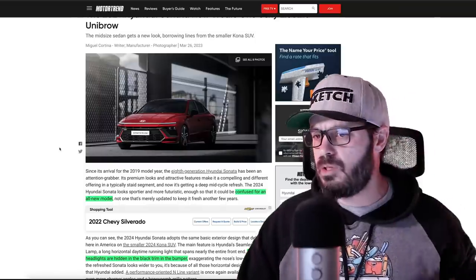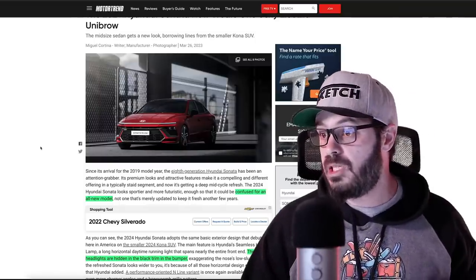Hyundai just dropped the new Sonata. This is actually not a brand new model — you might think so when you see this redesign, but this is actually just a facelift. We're going to talk about the design and some of the spec and tech, covering the front, side, rear, and interior. Let's have a look at this Motor Trend article and see what's going on with the new facelift Sonata.